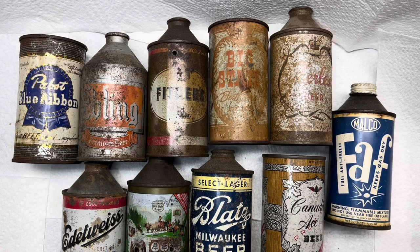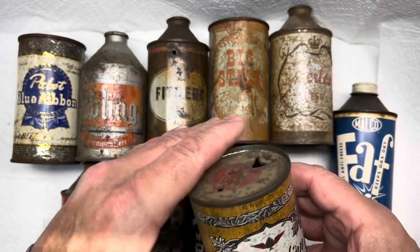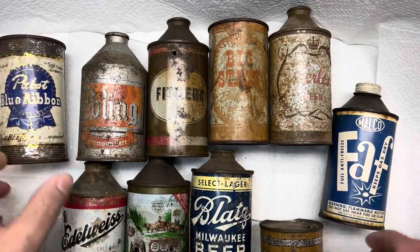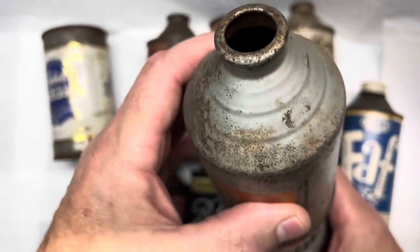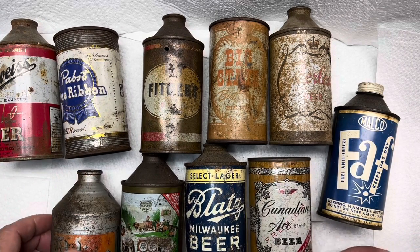We all know that beer was in bottles, and around 1933 prohibition was over. The can companies were eager to figure out how to put beer into cans — it didn't happen overnight, took a couple years of trial. Bud and Pabst were both big on trying it, and the very first can came out in 1935. If you can put your beer in flat tops, you can stack your beer, because bottles don't stack and cone tops don't stack — so that was a real neat selling point.